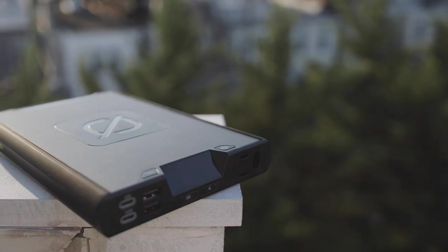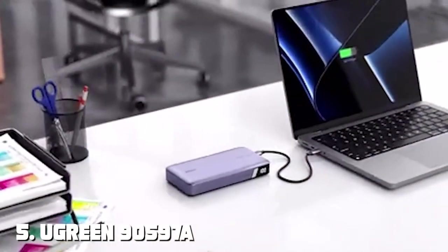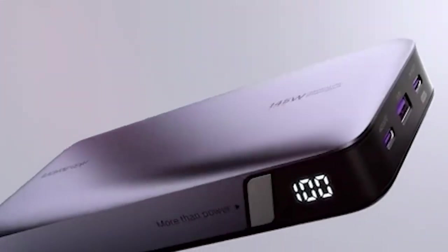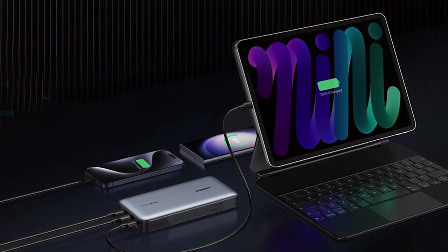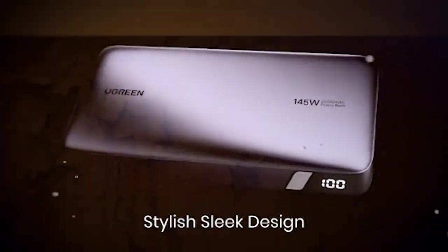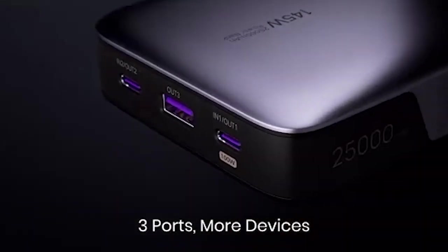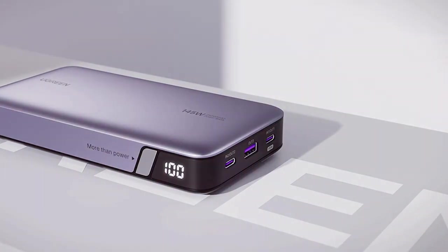The built-in LCD screen provides real-time battery status and power output information. The number 5 position is held by the UGREN 90,597, a 145W powerbank — a high-capacity portable charger designed to meet the demands of power-hungry devices. With a whopping 50,000mAh battery capacity and 145W power output, it can charge everything from laptops to gaming consoles on the go.